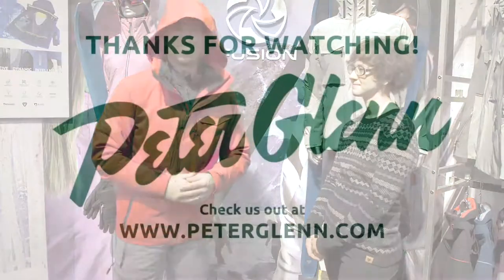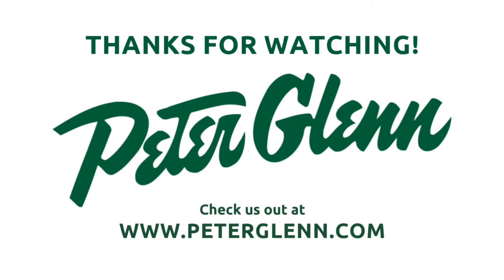I'm Johnny Mosley for Peter Glenn Ski and Sport. Have a great season. We'll be right back.